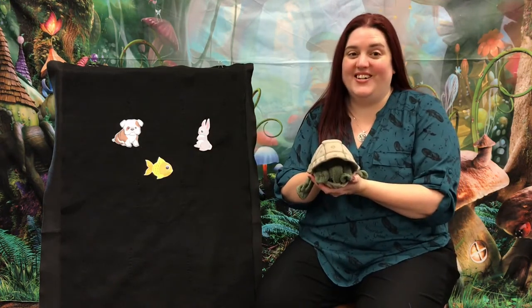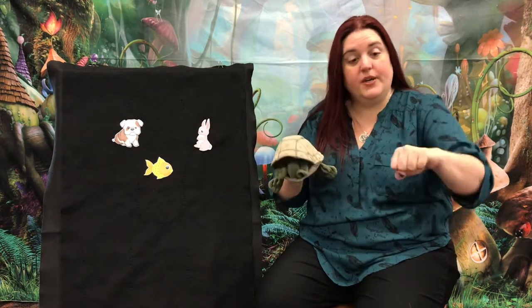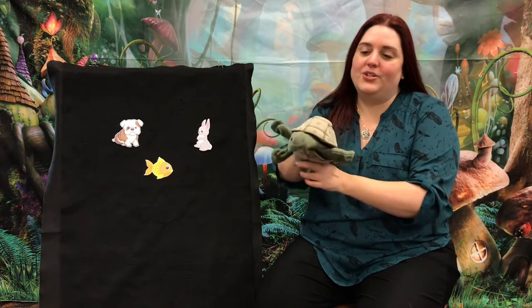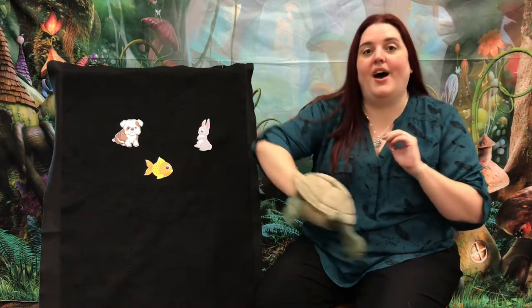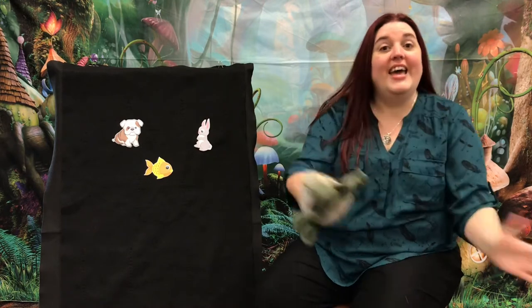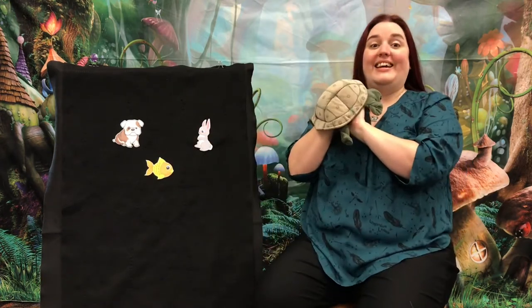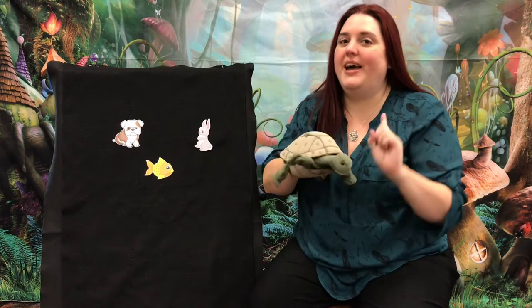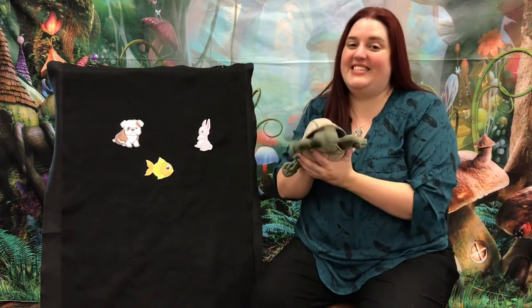We're going to do a song — it's actually more of a rhyme. You can make a turtle with your hands and follow along with me. There was a little turtle who lived in a box. He swam in puddles and he climbed on rocks. He snapped at the mosquito, he snapped at the flea. He snapped at the minnow and he snapped at me. He caught the mosquito, he caught the flea. He caught the minnow, but he didn't catch me.